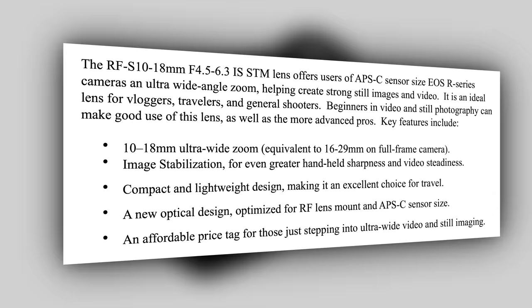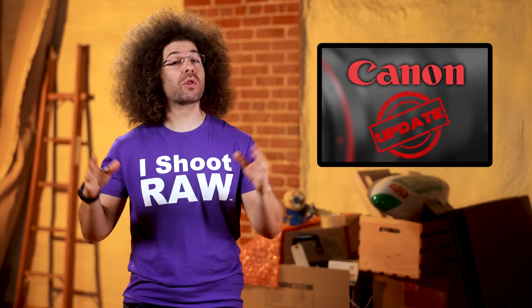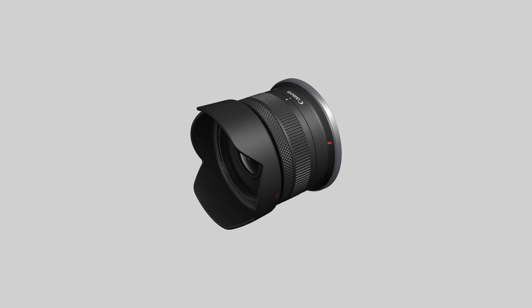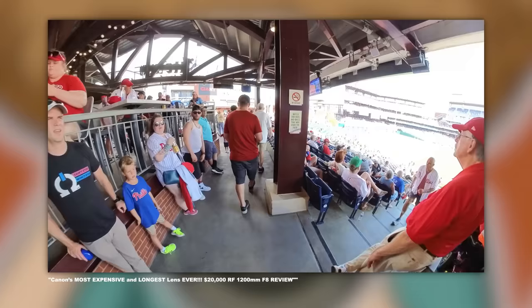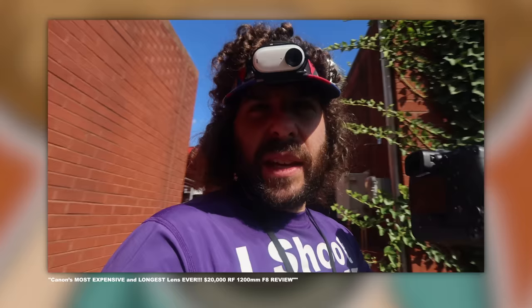Every TikToker and wannabe makeup influencer will be throwing their camera in auto and using this wide-angle lens to say, 'Look at me! I'm so important! I'm a vlogger! I'm at a baseball game!' Dead center field — as long as I don't distract the batter, we're good.